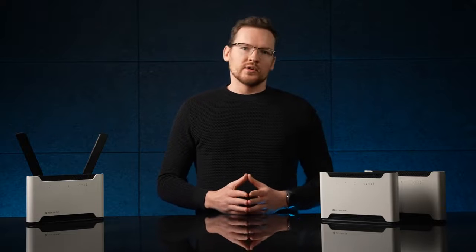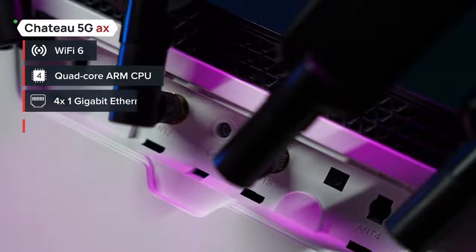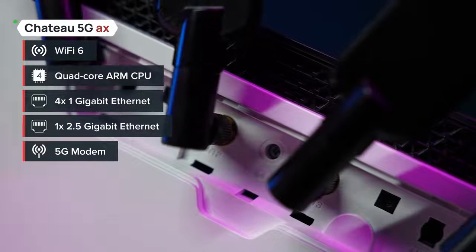Like with the LTE6 devices, Chateau 5G also has room for further upgrades. If you need 2.5 gigabit ethernet and Wi-Fi 6, there's the best-selling 5G AX version — our fastest, top-of-the-line, future-proof home access point.